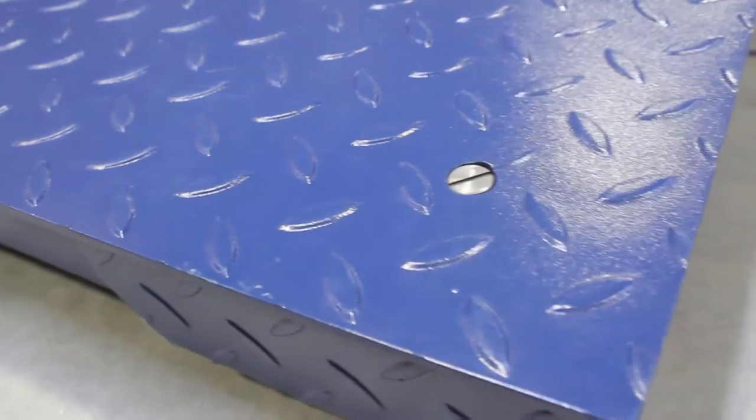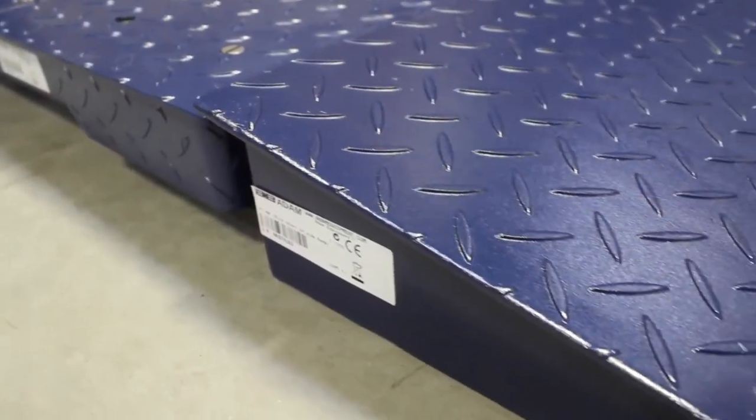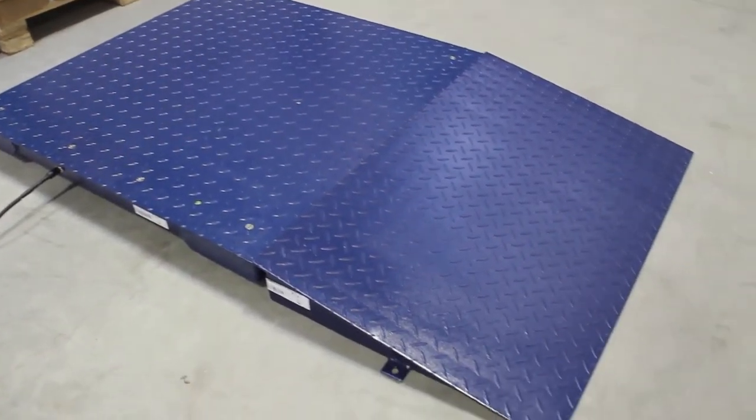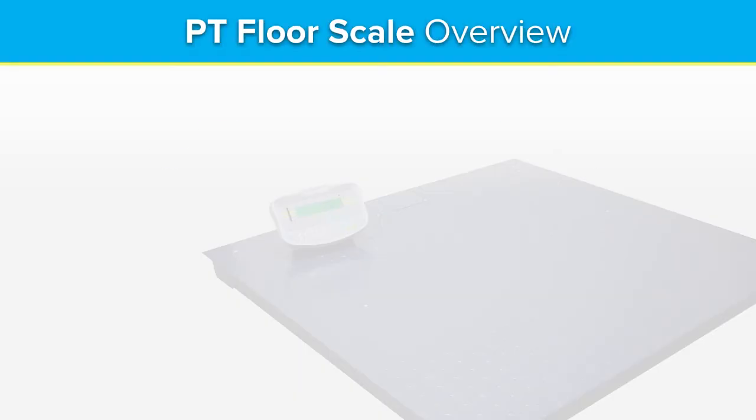Strong and reliable, PT Platform scales capably perform heavy-duty weighing and counting tasks in demanding settings worldwide. For more information on the PT Platform scale, contact your local Adam Equipment dealer or visit AdamEquipment.com.